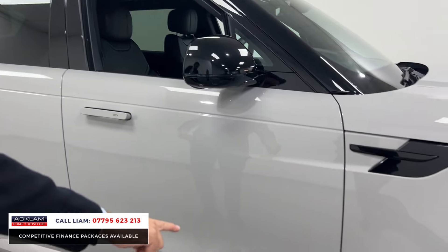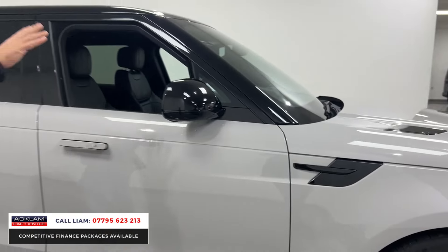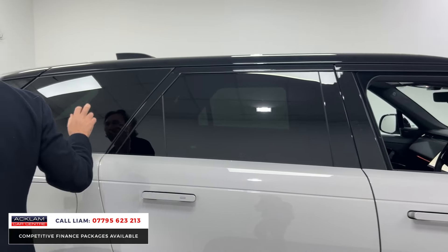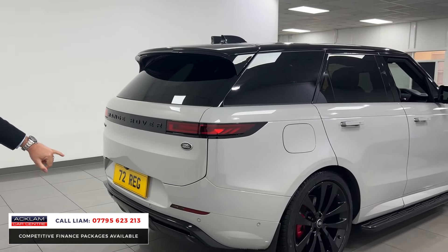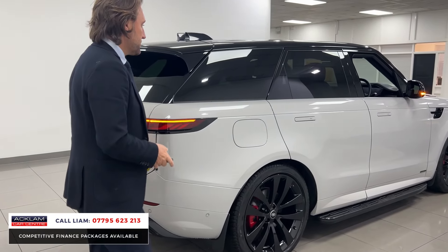You can see at the bottom of the doors the Autobiography badge. The car's got a contrasting black roof, privacy glass, and from the rear you've got your rear diffuser in gloss black. It just sits and looks beautiful.